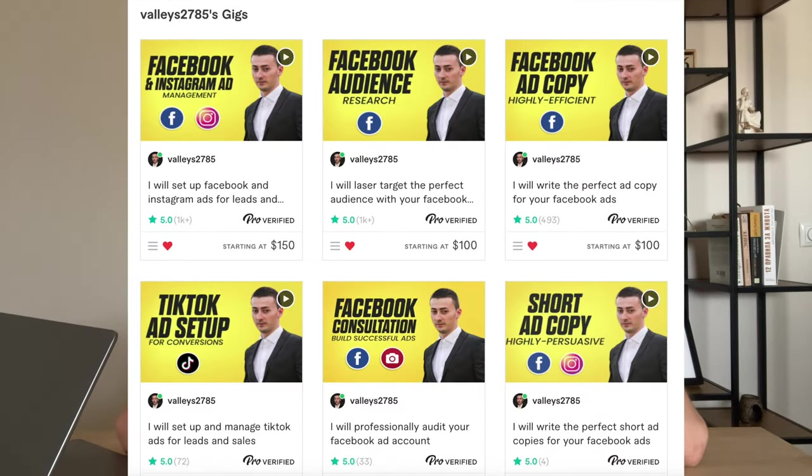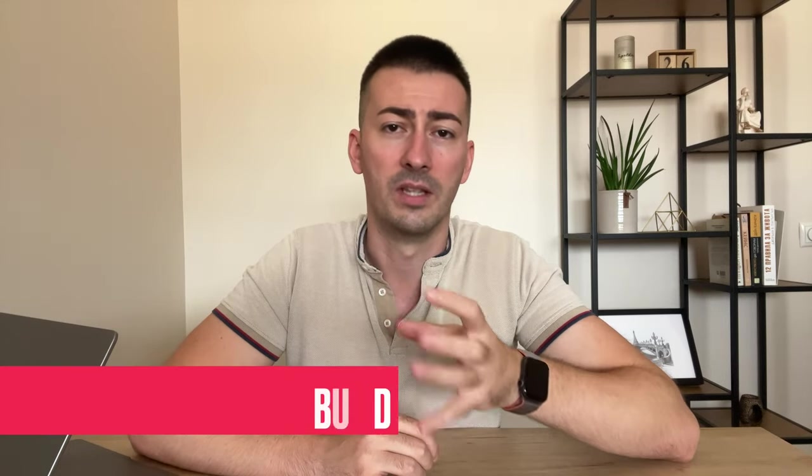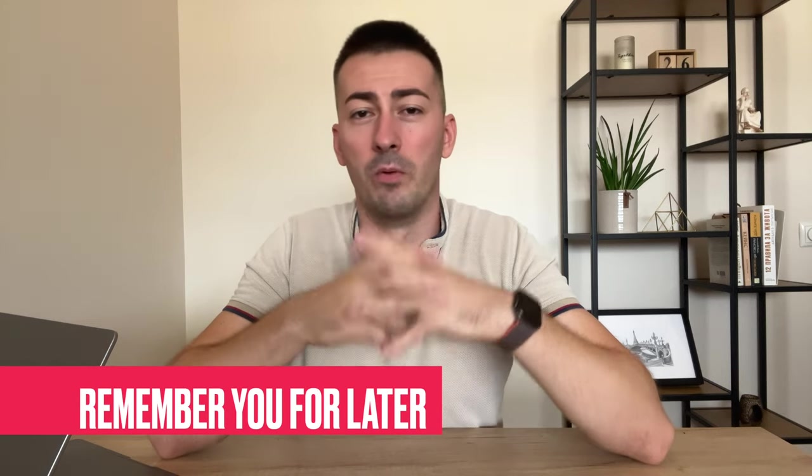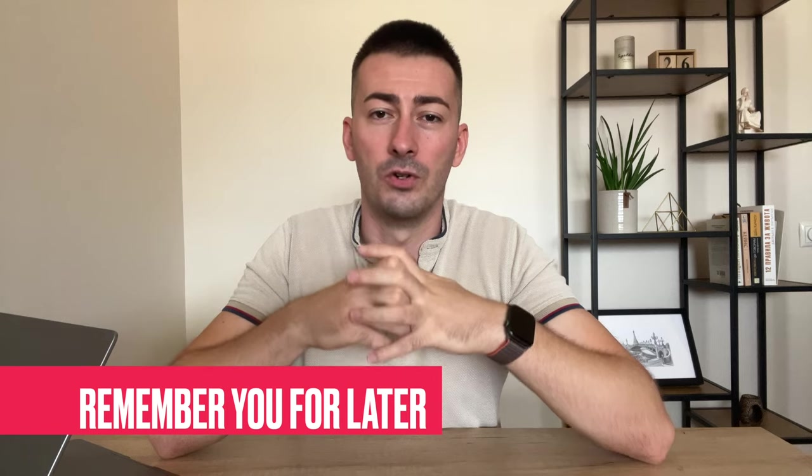The next thing you're going to notice is the branding of my gigs — my face is on all of them. This is because of two reasons. First, I want buyers to see me as a credible person and know who they're working with, because this way they will trust me more and purchase more from me. Second, they will remember me. Since buyers are looking at multiple freelancers, when they see me again and again, they will order from me.